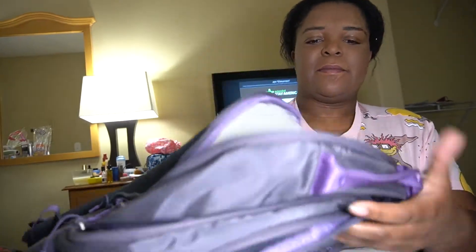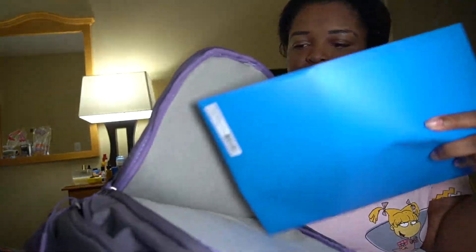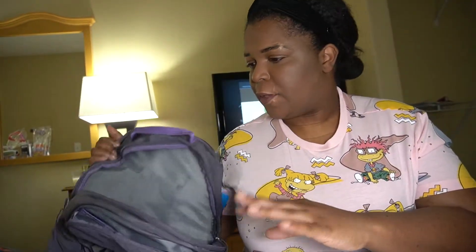In the back pocket I usually have a notebook or a clipboard — right now it's just some orientation material. And of course there's your phone, wallet, and keys. That is what's inside my bag for night shift on this assignment. Even though it's a huge backpack, it's not actually a lot — just the absolute essentials.